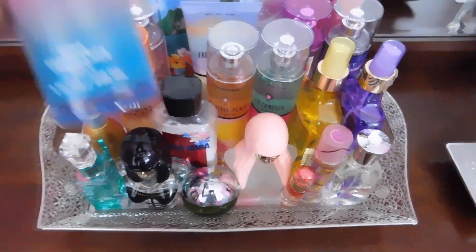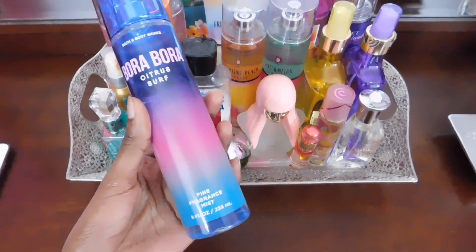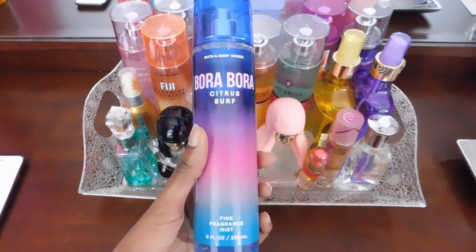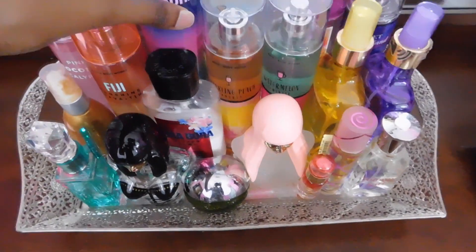Next I have Bora Bora Citrus Surf. This one definitely smells like a crisp citrus scent. It has sugared lemon, water fruit, and vanilla. So if you guys like a fresh scent more so than a coconut or sweet scent, then I definitely recommend Bora Bora.